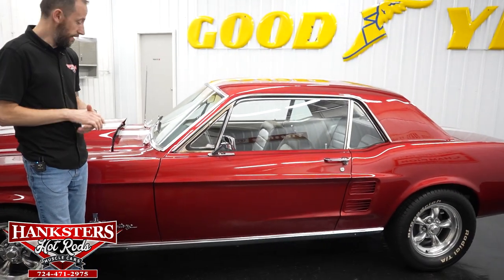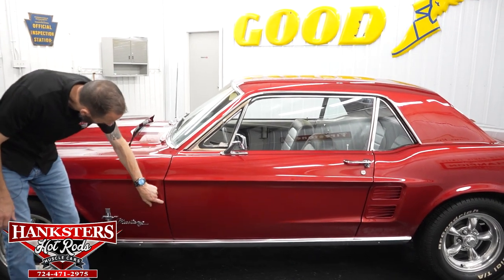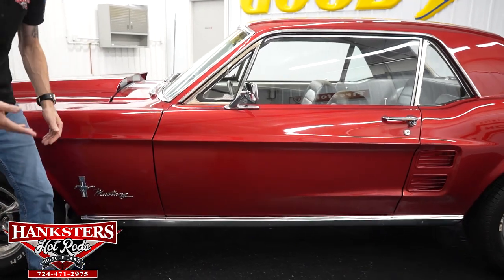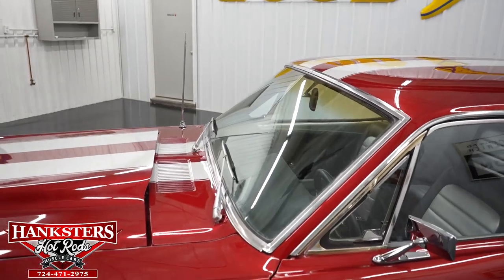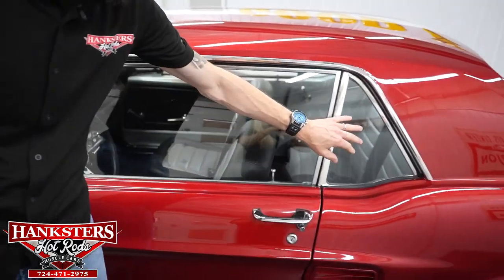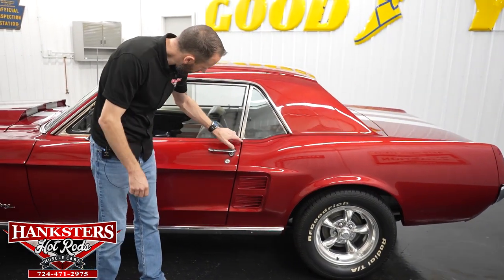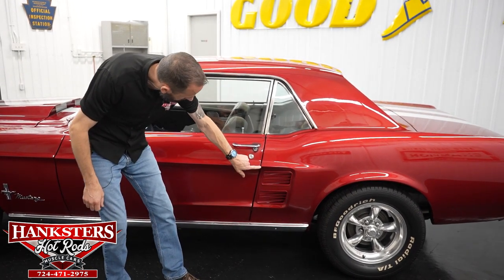Coming to our first gap on the driver's side between the front fender and the door — very even going down. You can see your body line here lines up very nicely. We also have the chrome rocker moldings down at the bottom, and of course that's on both sides. Our driver's side windshield has no chips and cracks. The driver's side glass — your wing window, side glass, and quarter window — all nice, no chips and cracks on those either. Our second gap on the driver's side between the door and quarter panel is again fairly even the whole way down, and your body lines line up very nicely.